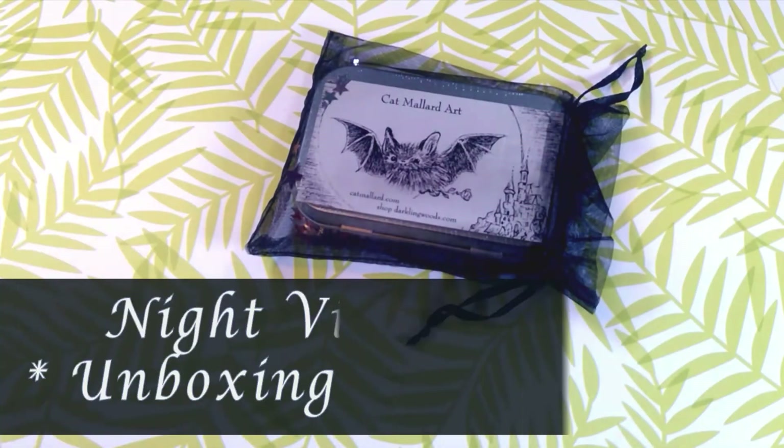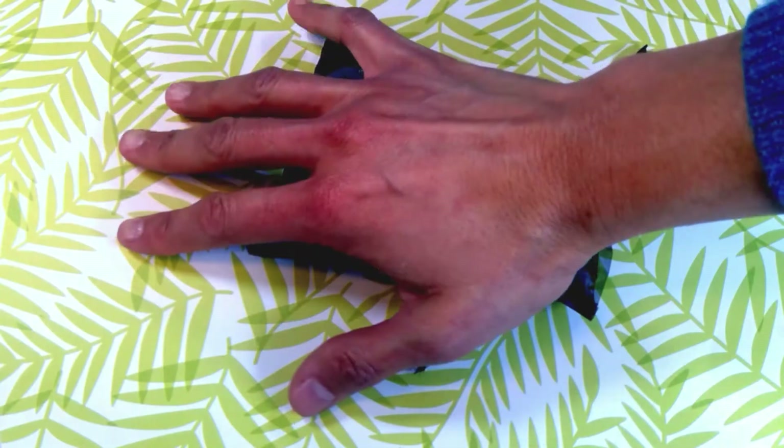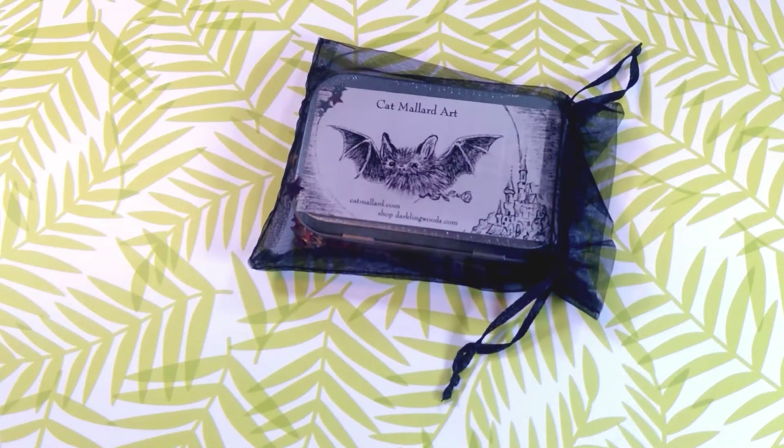Hey there Wondering Watchers! This is an unboxing and flip through of the Night Vision Oracle Deck. It is a mini Oracle Deck — I don't even know if it's considered pocket-sized. You can see by my hand it really towers over it. My hand looks ginormous in this video, but it's a pocket-sized deck with only 24 cards.